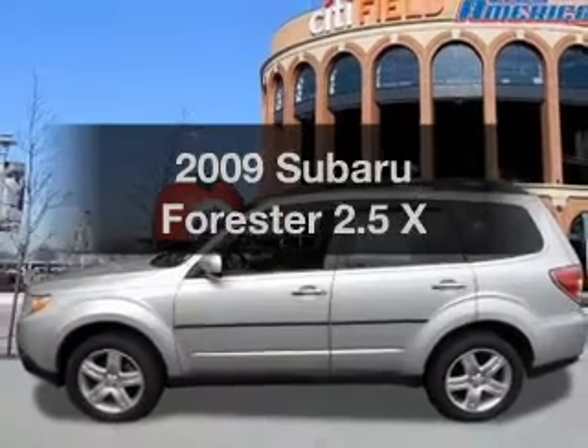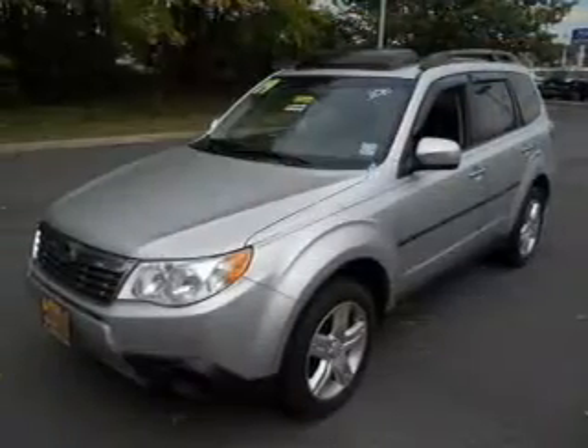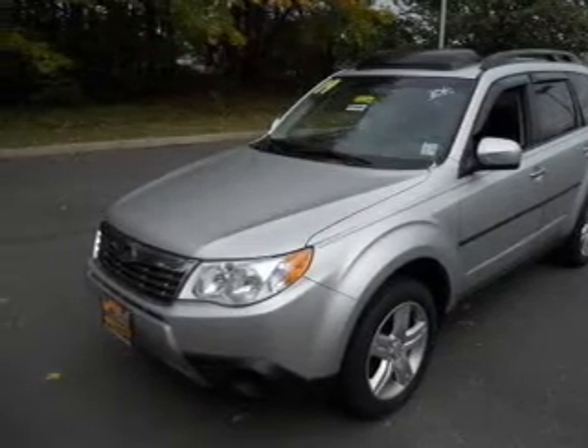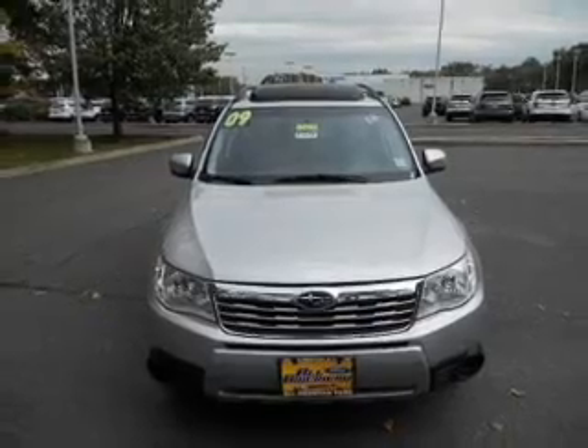Get noticed in this 2009 Subaru Forester. Travel the roads in style and comfort in this great vehicle. With an efficient four-cylinder engine, the powertrain includes all-wheel drive that responds smoothly to its automatic transmission.